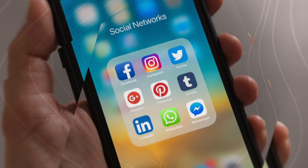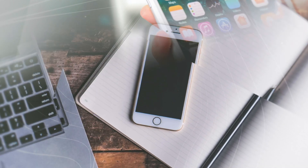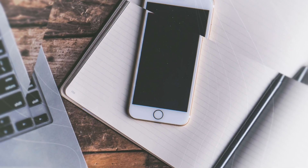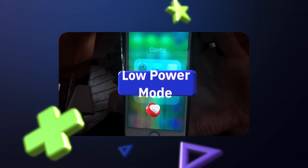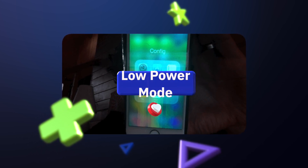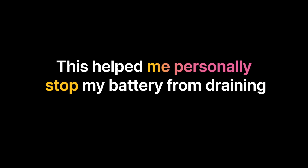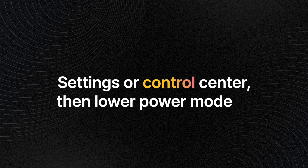Next is Low Power Mode, which is a different feature from Low Data Mode. Low Power Mode can help prevent battery draining overnight by shutting down other background processes. To enable it, go to Settings or the Control Center, select the Battery option under the Settings menu, and you'll find Low Power Mode there.